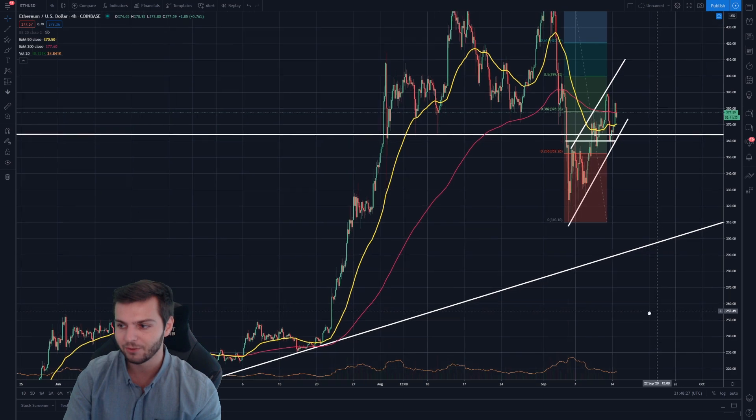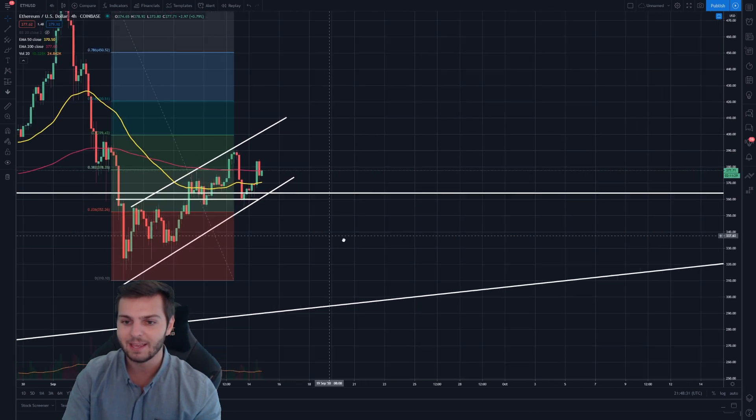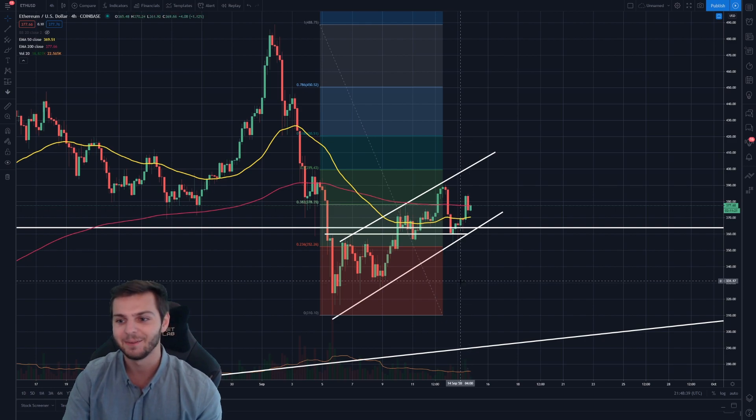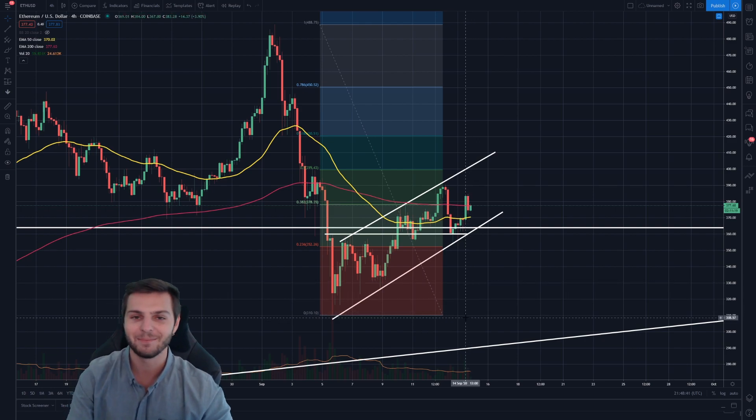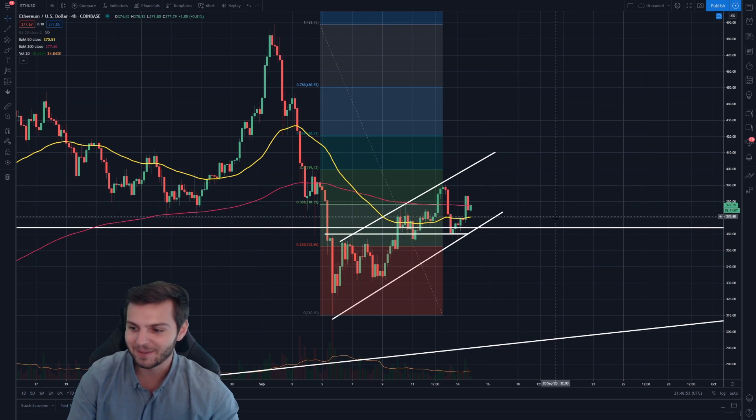I don't think we'll test those lower levels — I think Ethereum is in a very good spot to succeed right now. Obviously anything can happen in the world of cryptocurrency, as we're all aware. If we can see coins named after food products and coins named after animals do 100x in a month, then it wouldn't be crazy to see Ethereum drop 10–20% in a week.